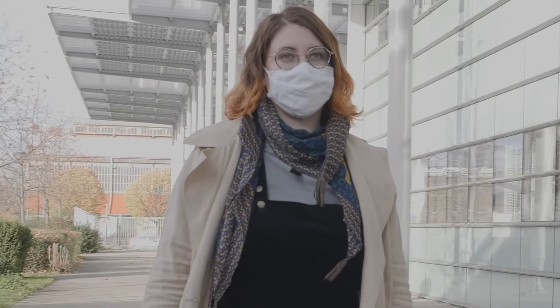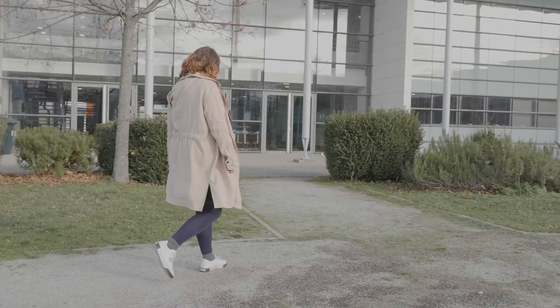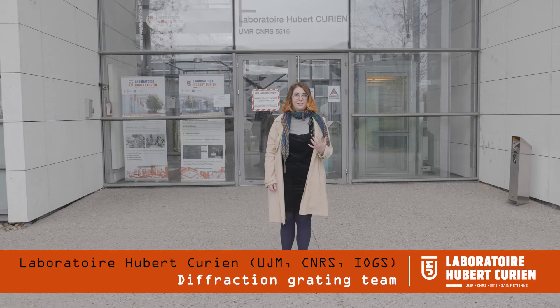My name is Julie Duton and I'm a PhD student. During my PhD thesis I work with two laboratories: the diffraction grating team in the Hubert-Curien laboratory in Saint-Etienne and the chorus team in the Mathais laboratory in Lyon.